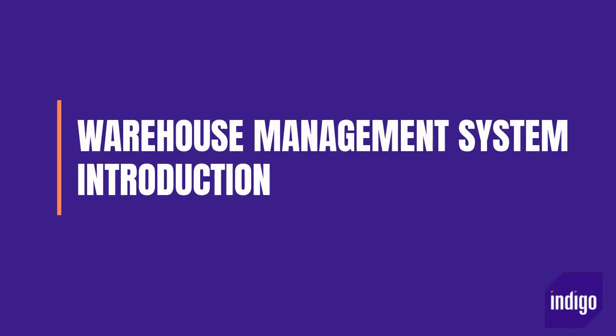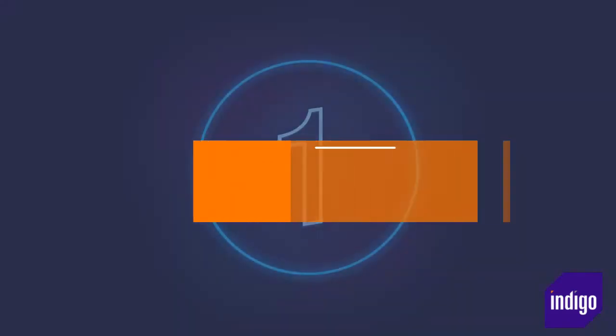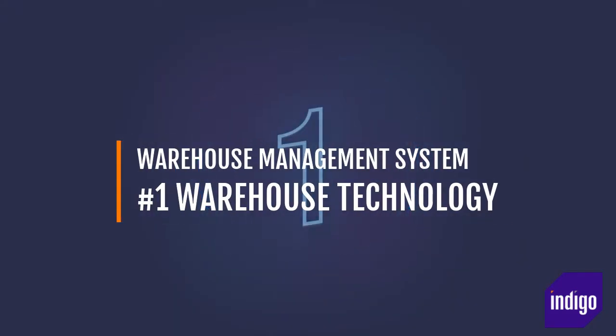Are you considering investing in a warehouse management system? If so, you are definitely not alone. According to a recent study, it is the number one of the five most popular warehouse technologies that have the potential to improve a warehouse's productivity and cut costs.